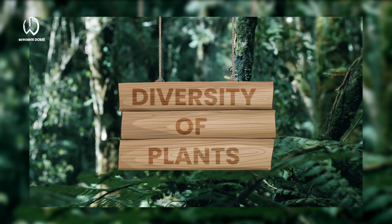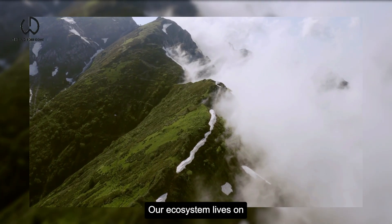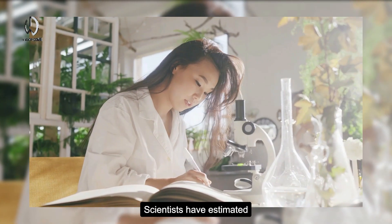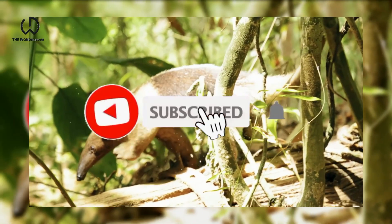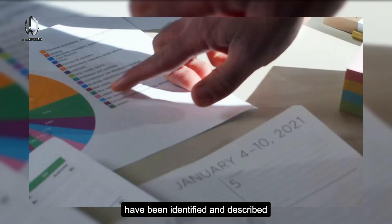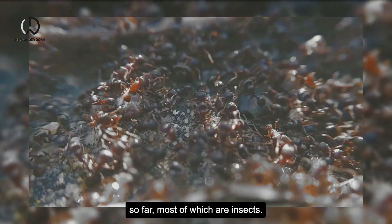Diversity of Plants. Our ecosystem lives on diversity of living organisms. Scientists have estimated around 8.7 million species of plants and animals in existence. However, only around 1.2 million species have been identified and described so far, most of which are insects.